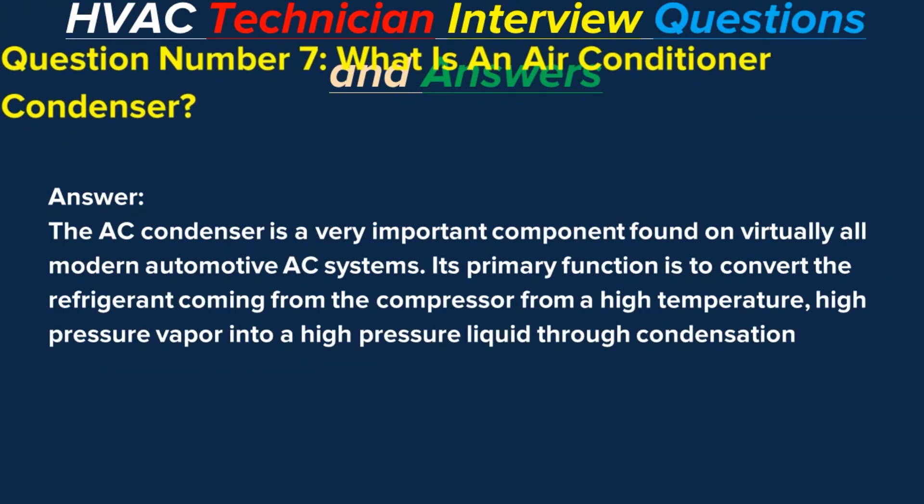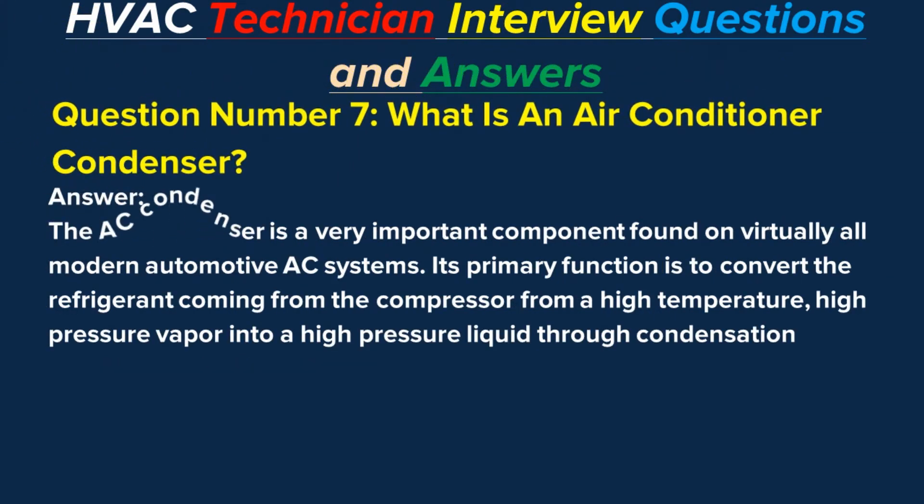Question number seven: What is an air conditioner condenser? Answer: The AC condenser is a very important component found on virtually all modern automotive AC systems. Its primary function is to convert the refrigerant coming from the compressor from a high-temperature, high-pressure vapor into a high-pressure liquid through condensation.